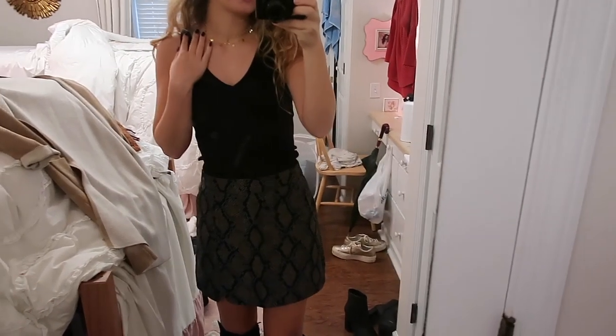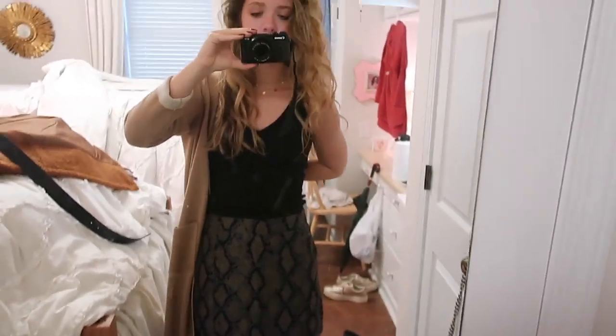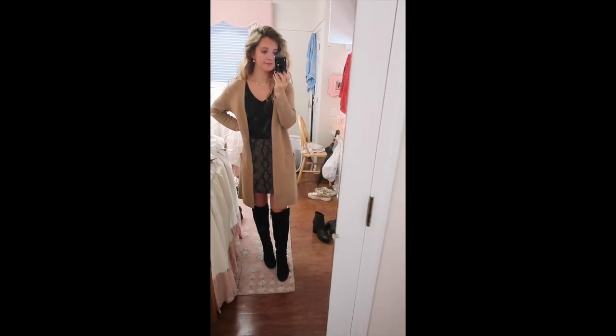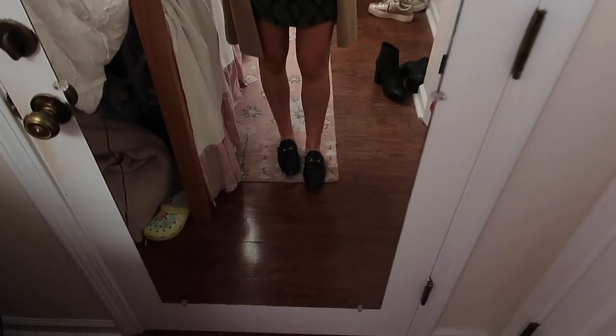I'm wearing it with a v-neck tank top which is actually also from Express. I love this — I've been meaning to get it in more colors. I just have it in black but it's ribbed. I got it in extra small. You could do the boots, but if you do the boots with this I would say go for something like a long cardigan. How cute is that? You could also take this down a notch by adding a slip-on flat or loafer.